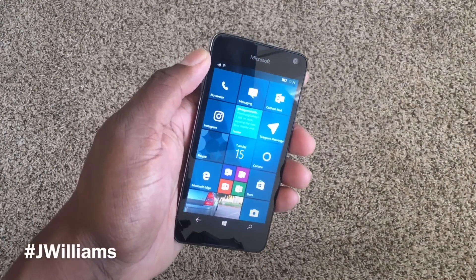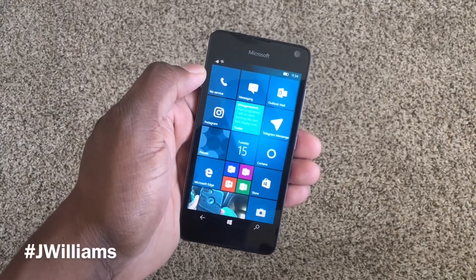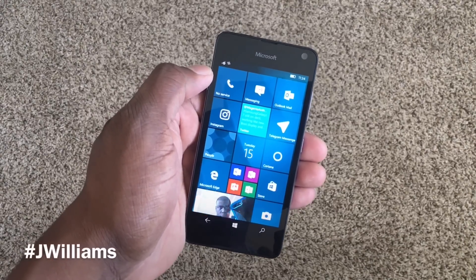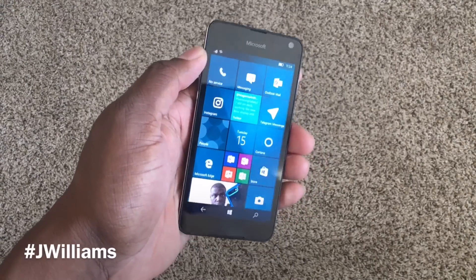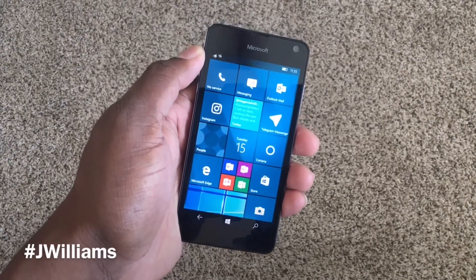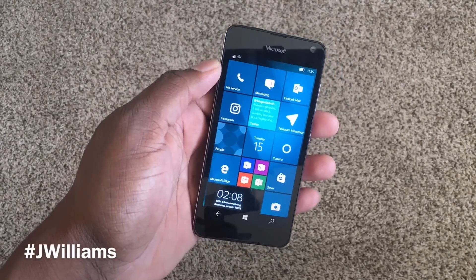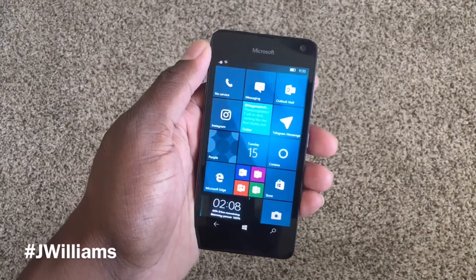On paper, this phone probably won't sound too impressive, but I would say for a person who wants to try Windows Phone and doesn't want to kick out anything over $200 for a device just to get into the Windows ecosystem, this might be a good choice. I'm going to give you a rundown of the specs on this device, and then we'll talk about Windows Phone as a whole and how it's doing in the market as far as I see it.